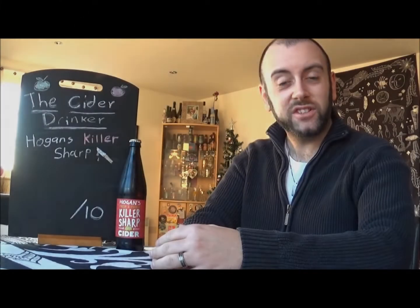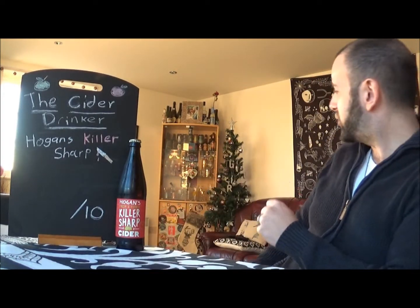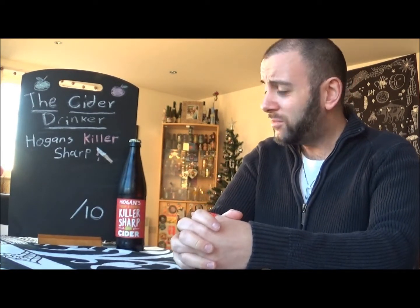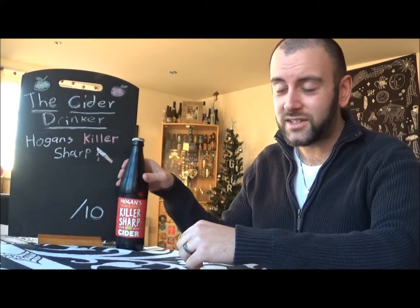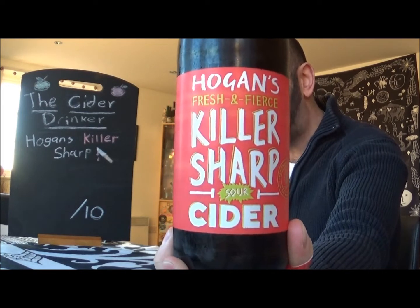Hello there ladies and gentlemen, and welcome once again to another episode of The Cider Drinker! As you can see, the Christmas tree is up behind me, we are getting festive, it is December, it's nearly Christmas, and I'm still doing cider reviews — nothing changed there. And as you saw from the little intro, it is my first foray into the Hogan's Cider Company on the channel, with their Killer Sharp Sour Cider.